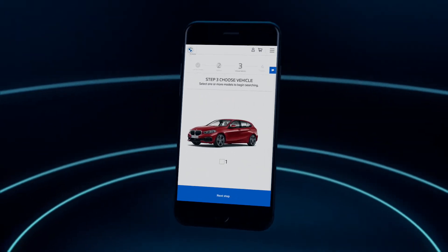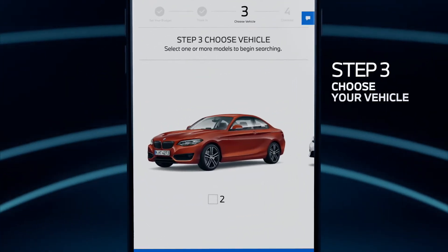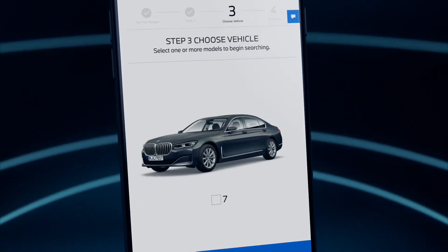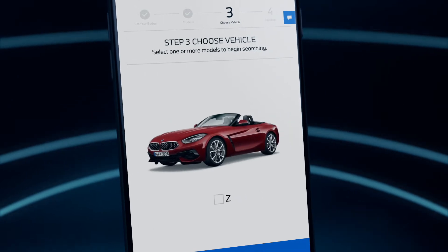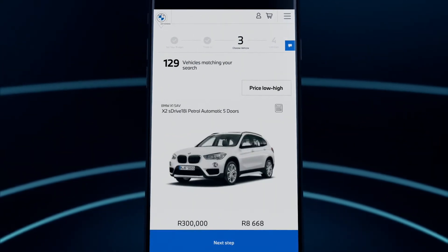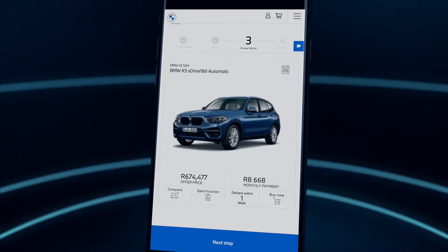You can now choose from every available BMW in the country, no matter which BMW retailer they're at. That's thousands of vehicles at your fingertips, from 1 to Z. Find your perfect BMW by first choosing the series, then filter your search to find the one for you.